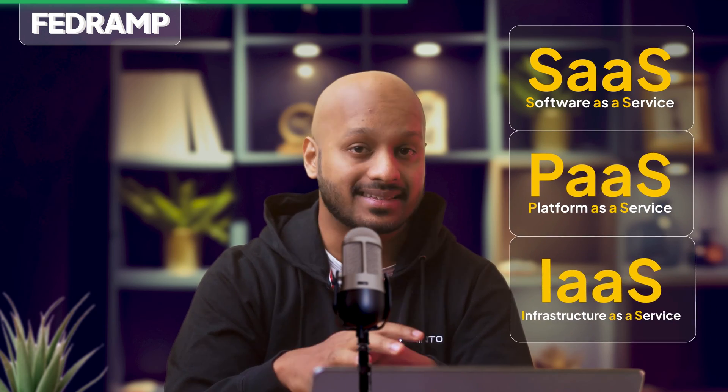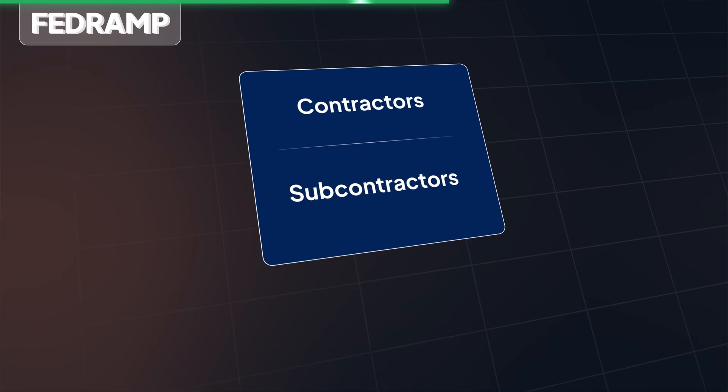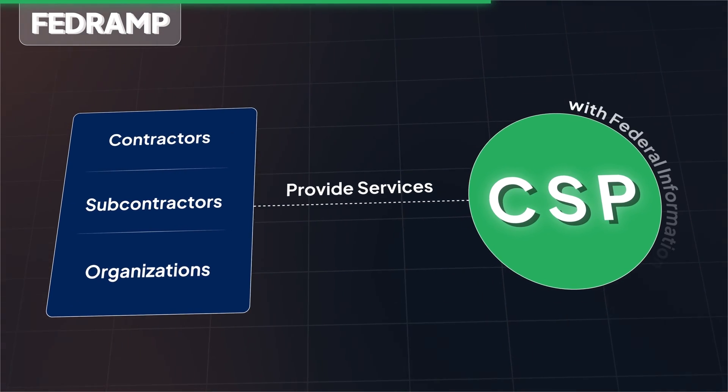FedRAMP applies to a broad swath of companies, including any cloud service providers — so that includes any SaaS companies, PaaS companies, and IaaS companies. It also applies to contractors, subcontractors, and organizations that provide services to CSPs that work with federal information.